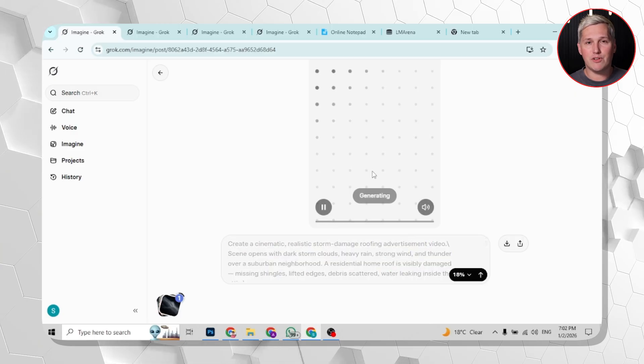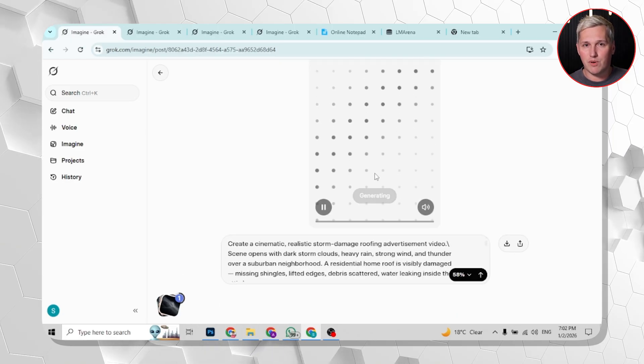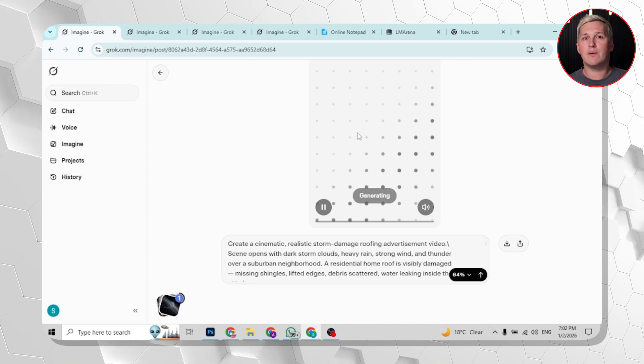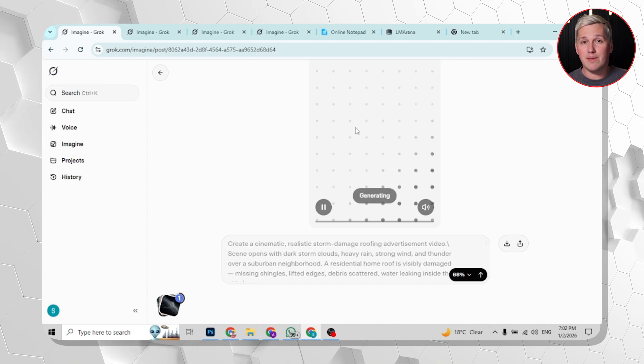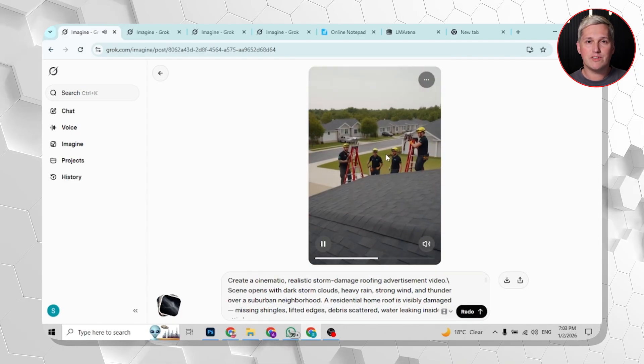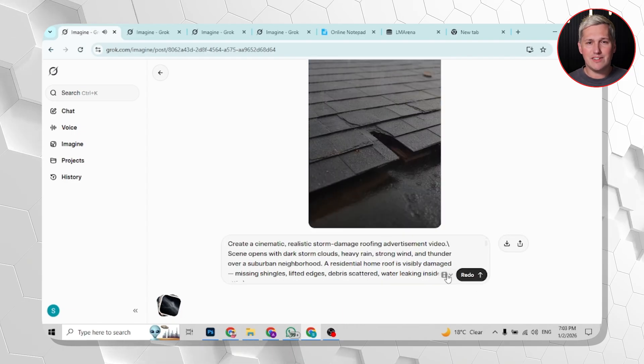Picture this: you want to create a 30-second ad for a roofing company warning homeowners about storm damage. With most tools, your hook gets softened into corporate speak that nobody watches. With Grok, you can lean into fear-based urgency that actually stops the scroll. That is not a small difference — that is the difference between content that converts and content that gets ignored.